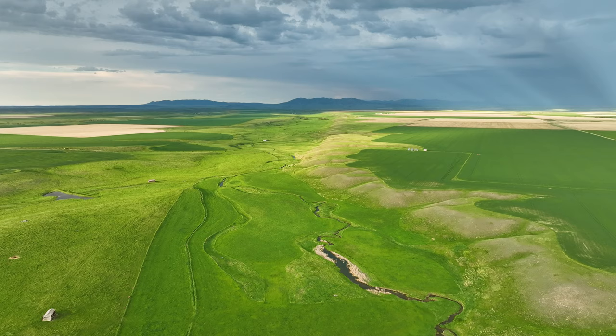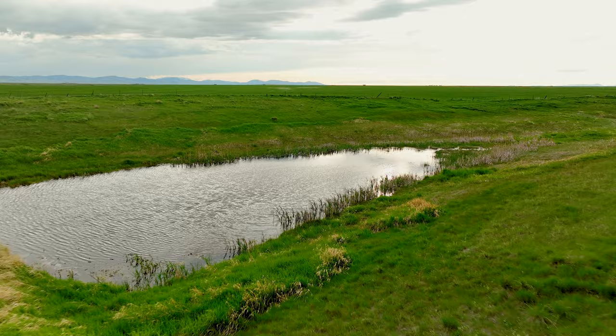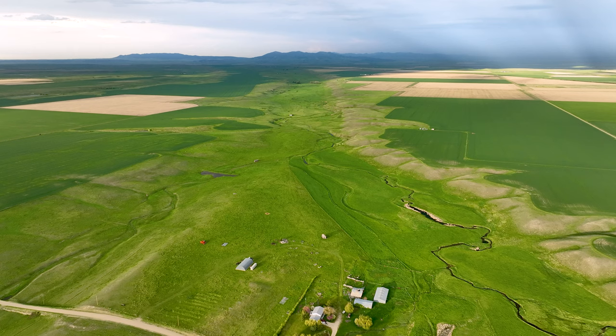Welcome to the Barrick Farm. Located in central Montana, Barrick Farm offers excellent land for crop production, surrounded by endless natural beauty.